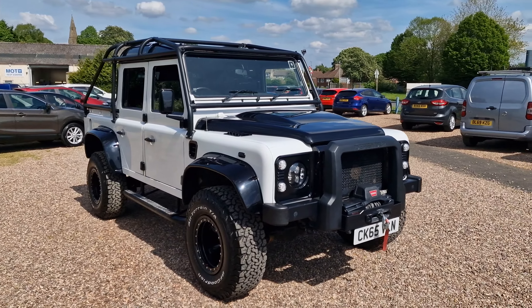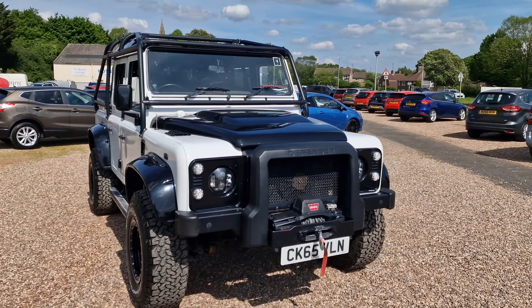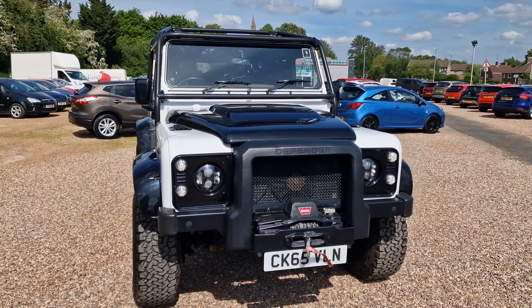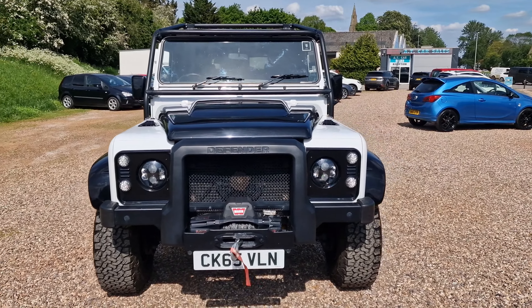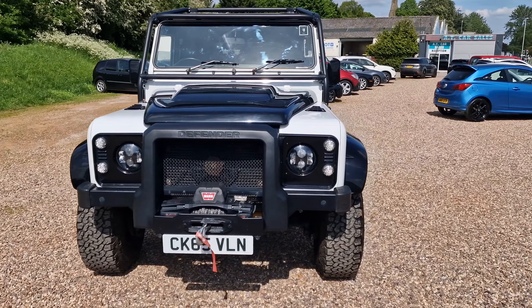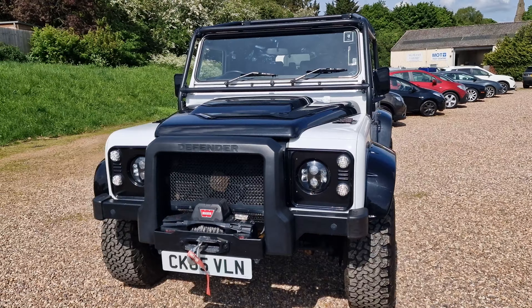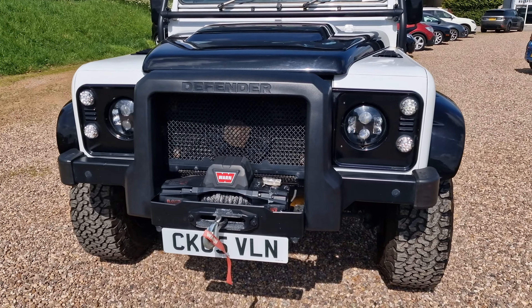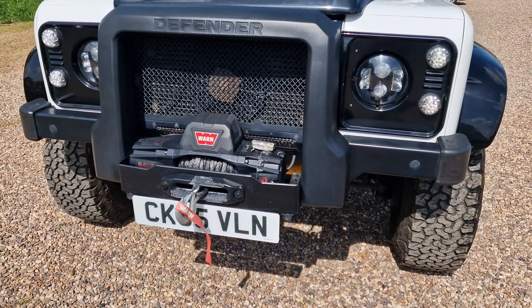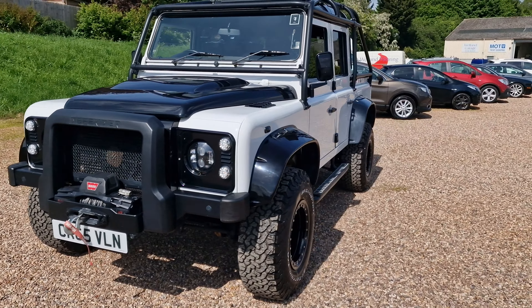This one's a little bit unique. It does have the Spectre wide arches in gloss black, and also has the gloss black bonnet and roof as well — optional upgrades from new they were. As we can see, the surrounds for those headlights, which do look very modern, are in black. The bumper there with the Warn 1,000-pound electronic winch — very, very strong winch that one is. Pulls next to anything.